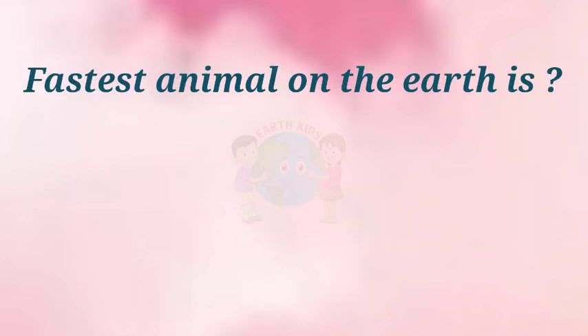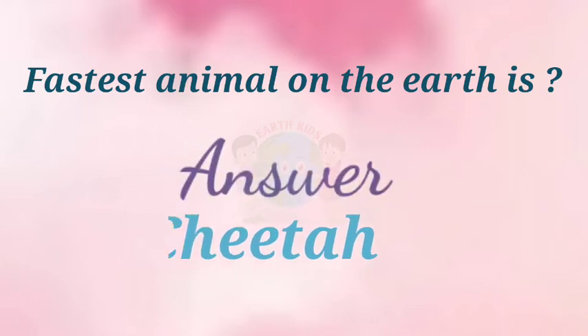What is the fastest animal on Earth? Answer: Cheetah.